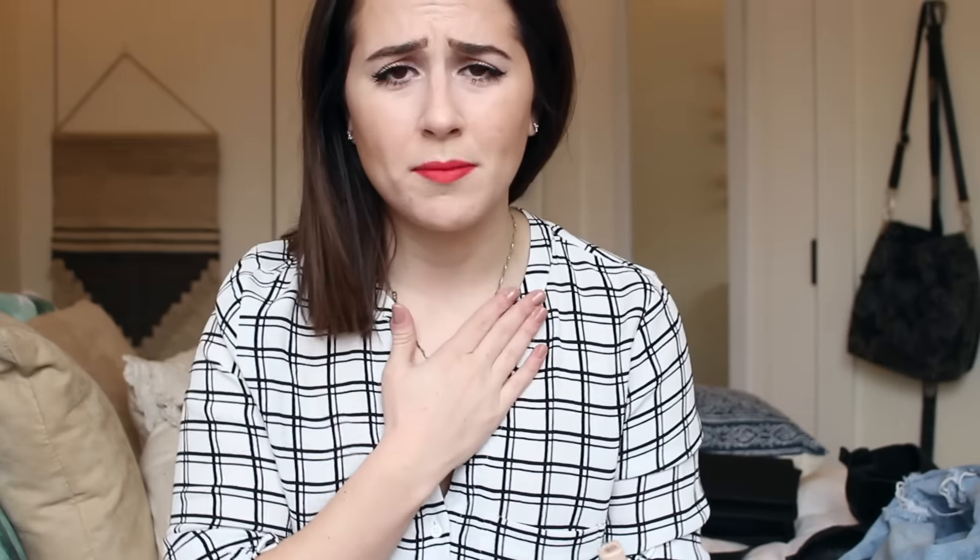My sister has a knockoff beauty blender from the drugstore and they have some great ones there. This is the actual Sephora beauty blender. I used it today to apply my concealer and foundation and I'm really enjoying it — it's definitely not as harsh on the skin as a brush, even the nicest brushes. It's very gentle and gives more of a glowy effect. Sorry if I sound congested, I am sick.